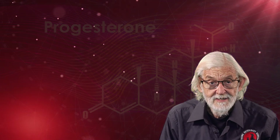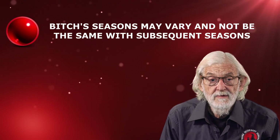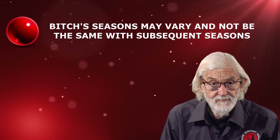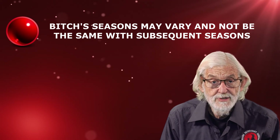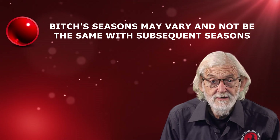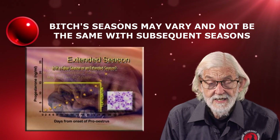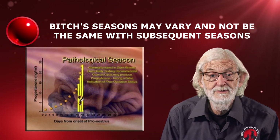Let's look at some facts about the canine oestrus cycle. The season of individual bitches may vary greatly and how they progress in one season may not be the same with subsequent seasons. By tracking progesterone levels, the following seasonal variations are often evident: a shortened season, an extended season, a split season, a false season, or even a pathological season.